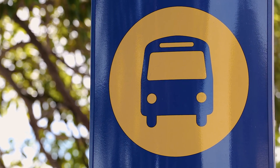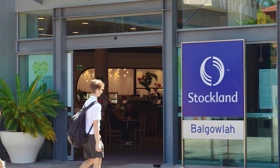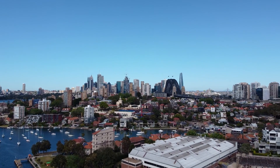You will also find public transport close by, plus you are a mere three minutes drive to Stocklands Balgala, seven minutes drive to the iconic Manly Beach, and only a 25 minute drive to the heart of the Sydney CBD.